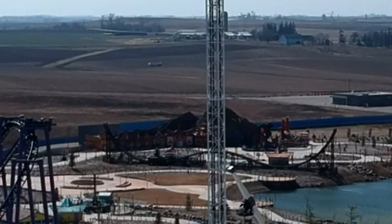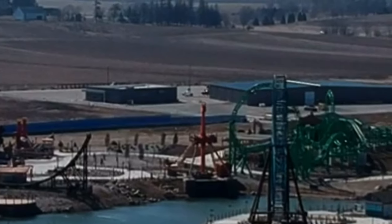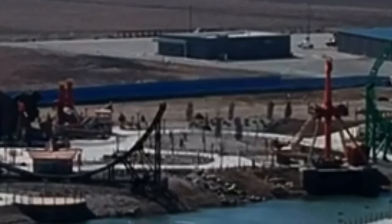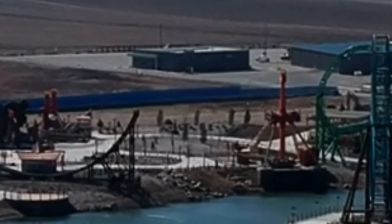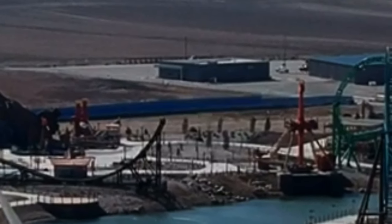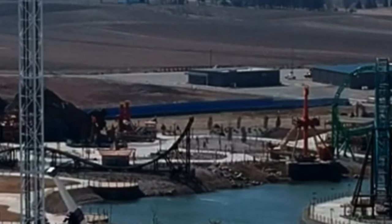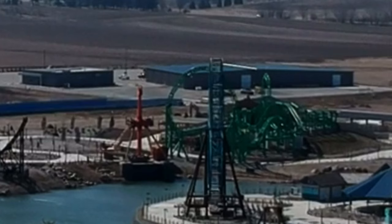From the drone footage I did get, you can see that the blue fence extends from the dark ride all the way to their maintenance building, and there is a large plot of area back there. But I don't have enough pixels on my old DJI Spark to really see anything in detail or of note — to really see any ongoing construction. There might be a little digger right there, but who knows.